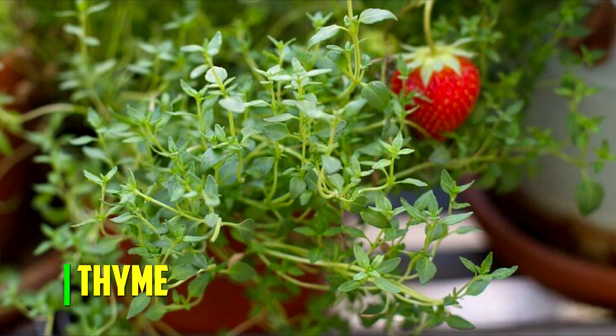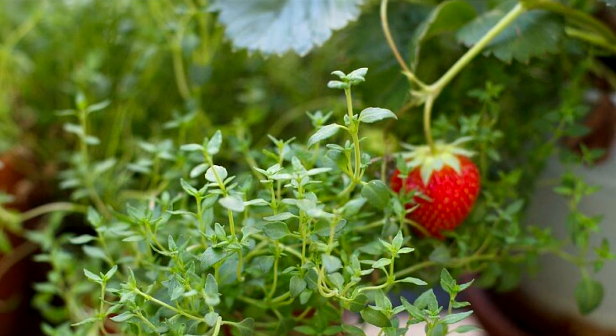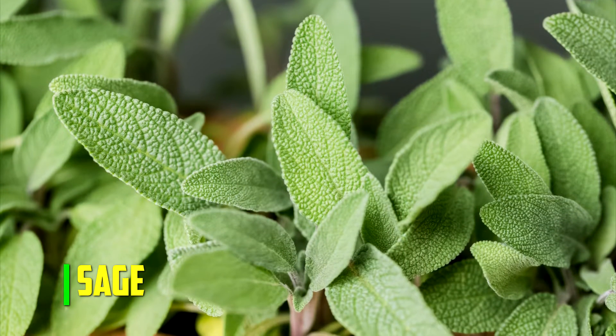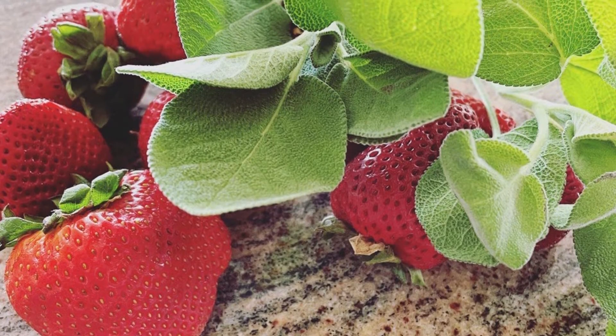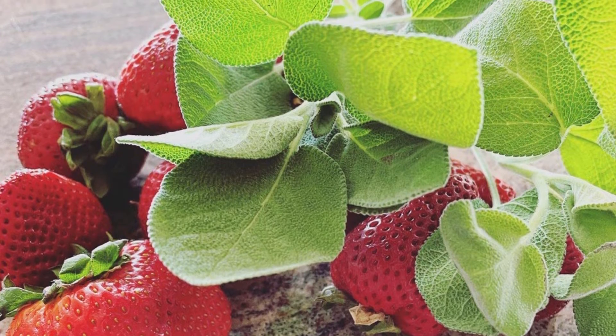Thyme. Thyme is a fragrant herb that repels parasitic worms that attack strawberry plants. Sage. Sage is another herb with a strong odor that has proved helpful in hiding the lovely aroma of your strawberries in the garden, making it more difficult for pests to locate its various plants.